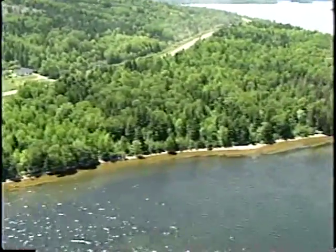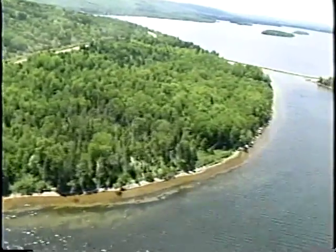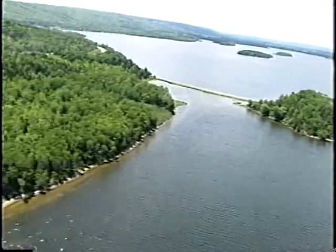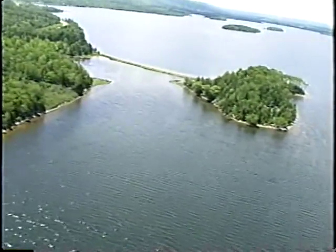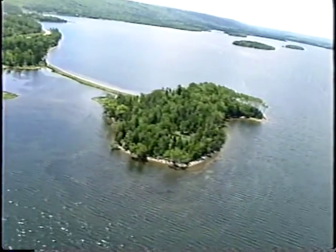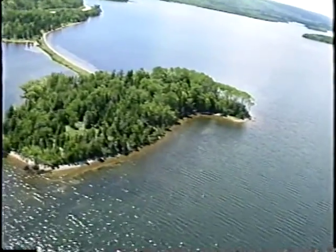We'll be heading towards Mackenzie's Cove. At Mackenzie's Cove there's a bit of an island here — Plaster Island — connected by a barrier beach. It's mostly sand with dune vegetation.